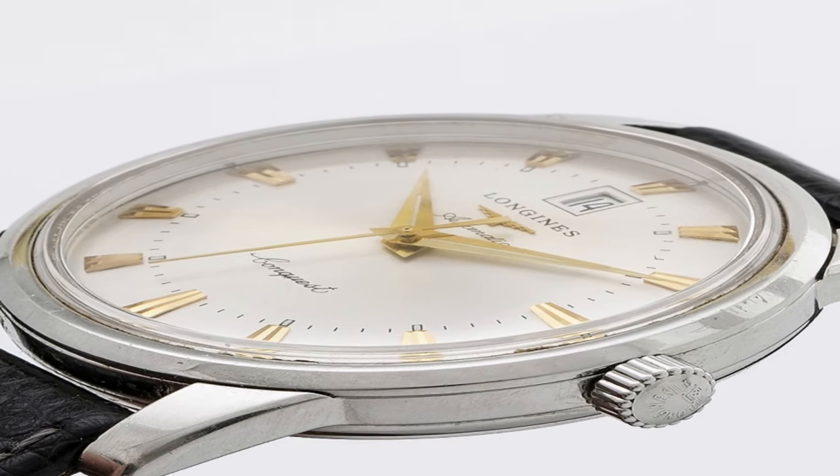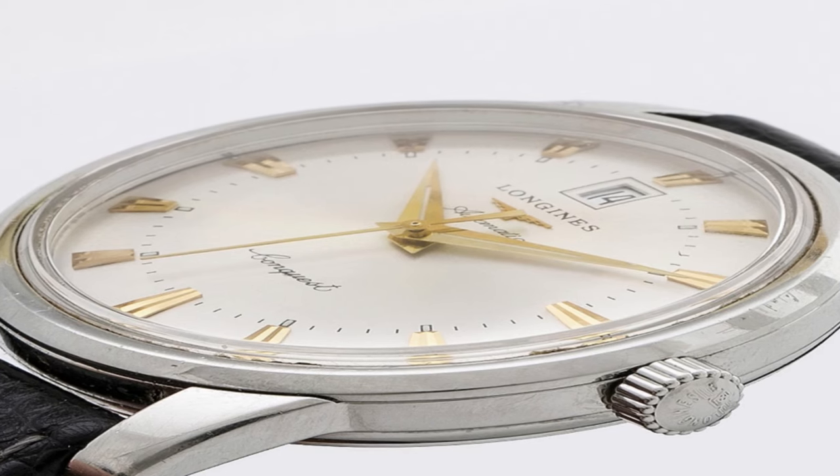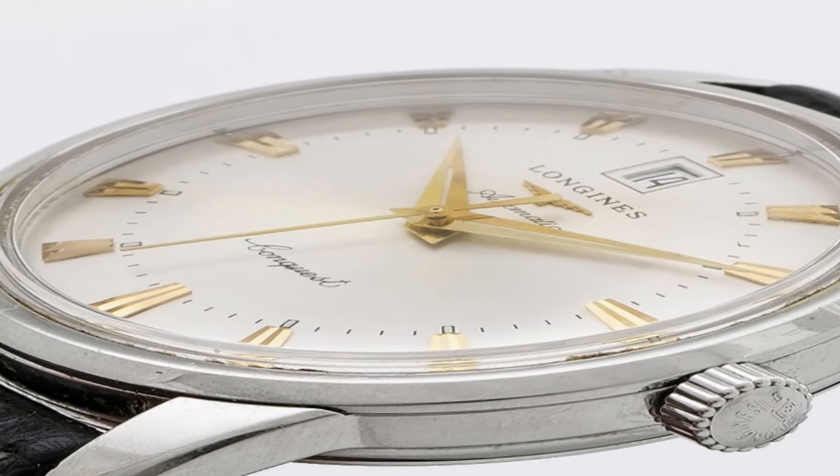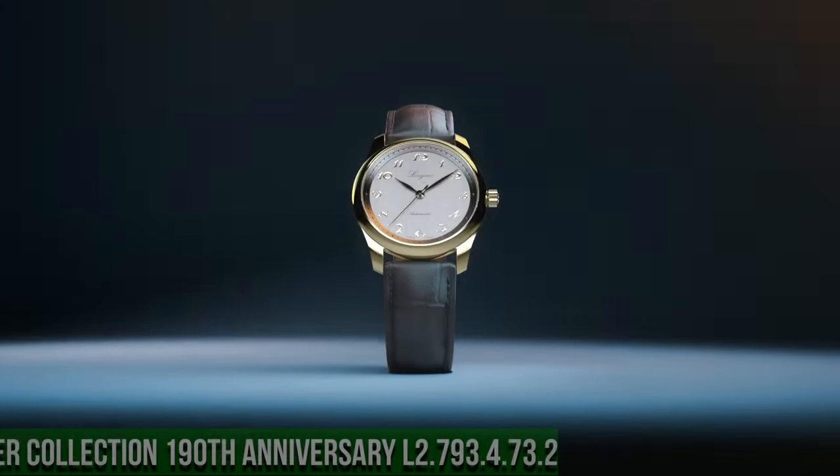Functions: date, hour, minute, second. Heritage Series, casual watch style, Swiss made.